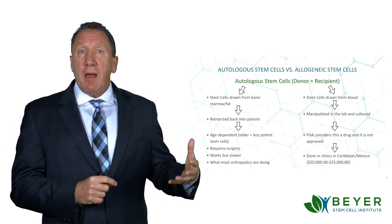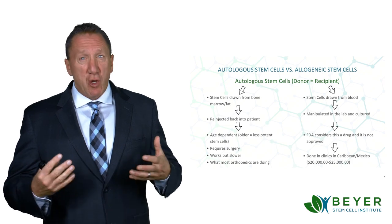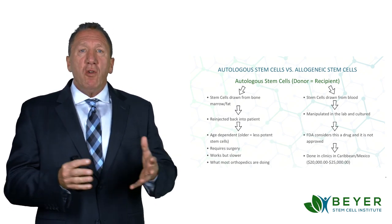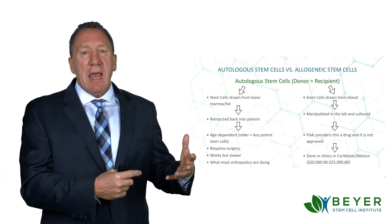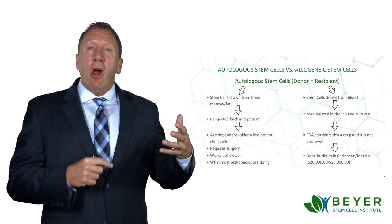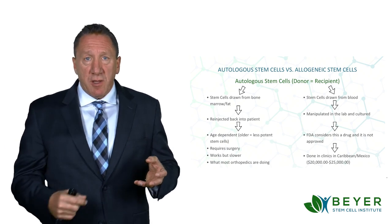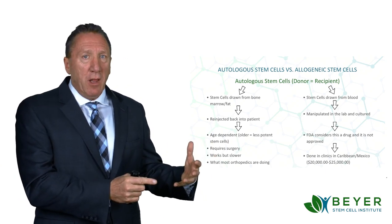This is being done quite commonly by different orthopedic practices, especially for knees and joint repair. But the problem with that is the older you are, the less potent those stem cells are. So they're age-dependent and they don't work as well as fresh stem cells. This form also requires surgery — they have to pull the stem cells usually out of the iliac crest and the hip bone. So they work slower, but this is being done out there a lot.